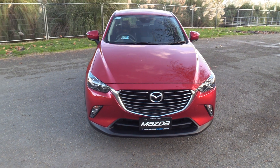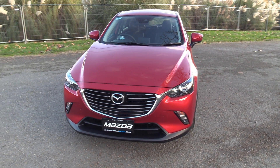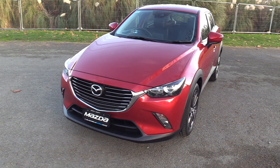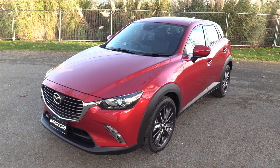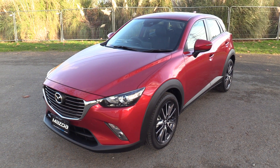It features i-stop technology and is matched to the six-speed Skyactiv Tiptronic Auto with sport mode. The vehicle now adds LED front fog lamps and 18-inch factory alloys with a machined face finish.